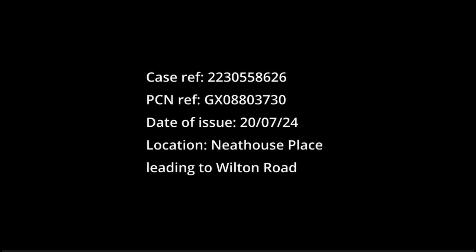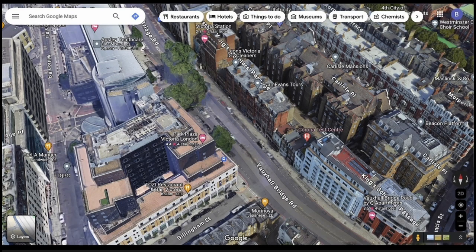Firstly, thank you for taking the time to review my appeal. The incident happened last July, but I remember it clearly. Particularly, the frustration I felt as I realised I'd gone into a restricted road, even though I was trying my hardest to obey the rules.